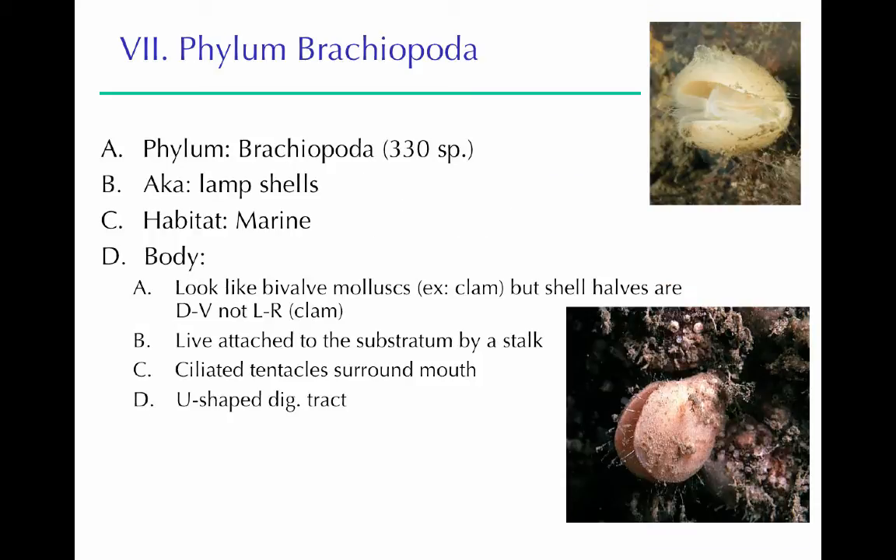Brachiopoda, also known as lamp shells, have a long stalk attached to a surface and a shell. Inside they have ciliated tentacles around their mouth and a U-shaped digestive system, just like the Ectoprocta. Their shell differs from a clam or mussel in that the two shells represent the dorsal and ventral surfaces — the back and belly of the organism — whereas a clam's shells are its left and right sides.